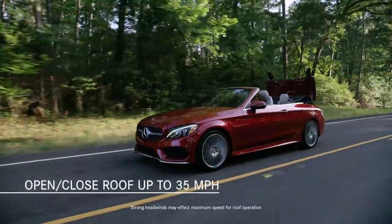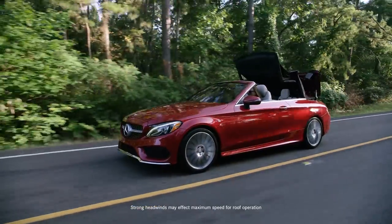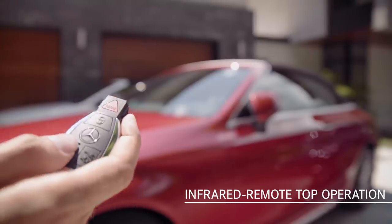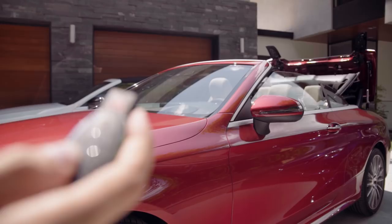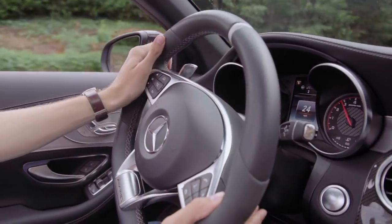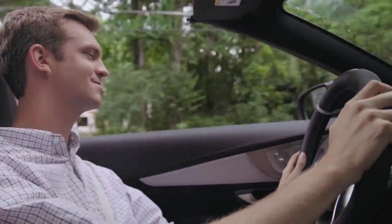You can raise or lower the top within 20 seconds. That's not the case with some C-Class competitors, where you have to pull over and find a place to stop. You can even use the key fob while standing outside of the car — very convenient if you've parked your C-Class Cabriolet and the weather looks threatening, or if you want to air out the interior before a drive.